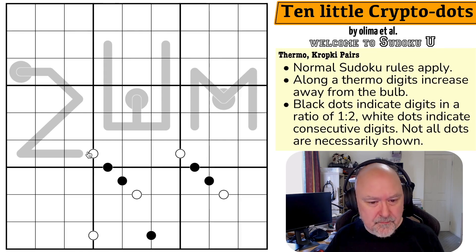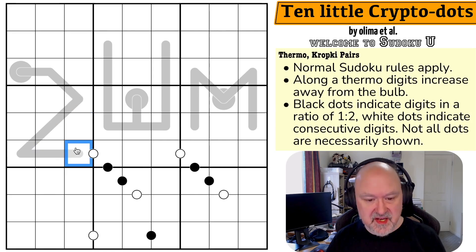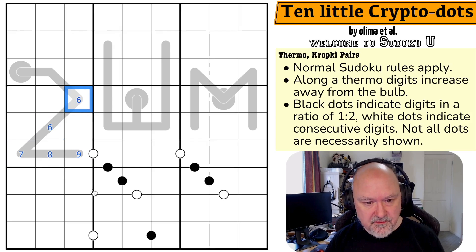I'm probably going to start by pencil marking thermos. So the maximum values going along the thermos are: 9, 8, maximum 7, maximum 6, maximum 5, maximum 5, maximum 4, maximum 3.